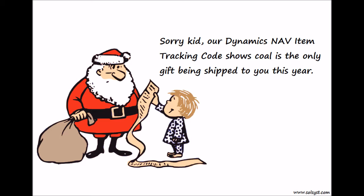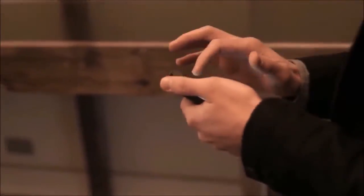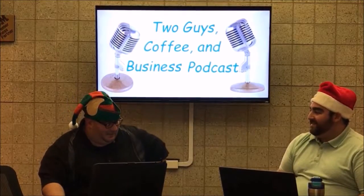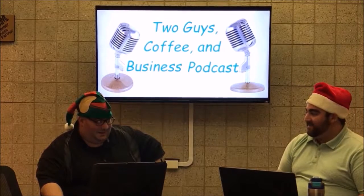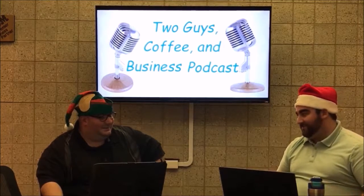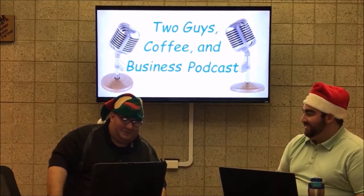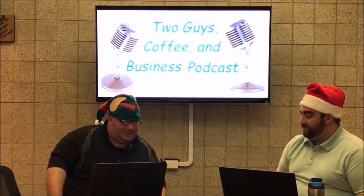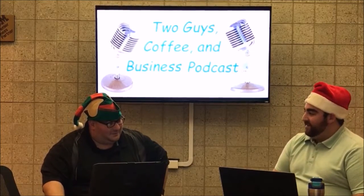On today's podcast, we're talking Jet Reports. Two Guys Coffee and Business Podcast. Welcome back everybody. This is episode 5 of Two Guys Business and Coffee Podcast. My name is Michael Intervertolo and I'm here with Tom Dorch. We're very lucky to have Tristan Throckel with us from Jet Reports as our special guest. We're going to ask him a whole bunch of questions about Jet Reports and hopefully he can give us a high-level overview.